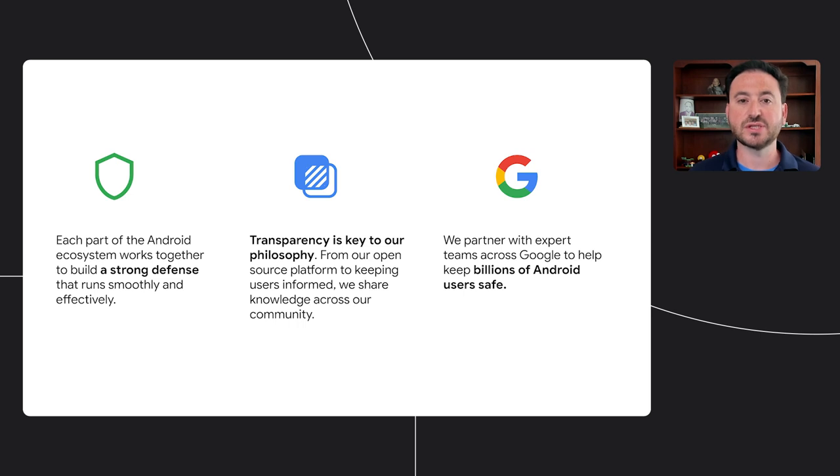Our mission is to protect the billions of Android devices out there. Regardless if it's a high-end device or a low-end device, our goal is to provide the same level of security. The Android security model relies on a defense-in-depth approach. Throughout Android, you will find multiple independent layers of security architecture and mechanisms designed to work together seamlessly and effectively.